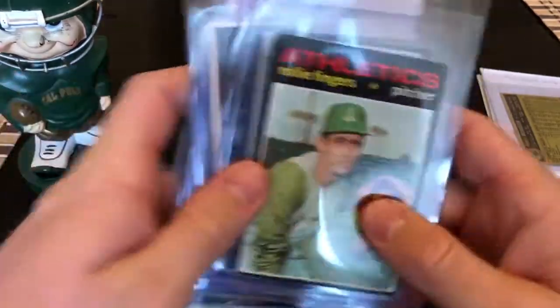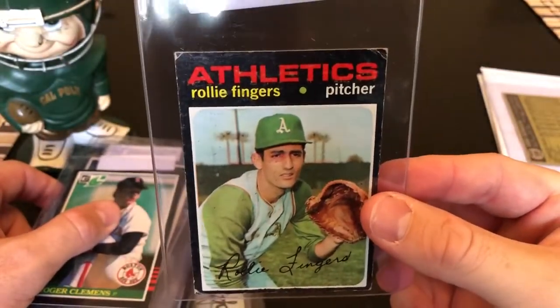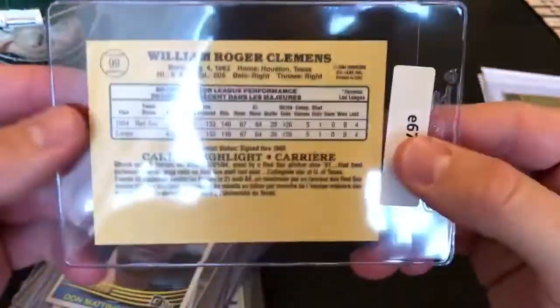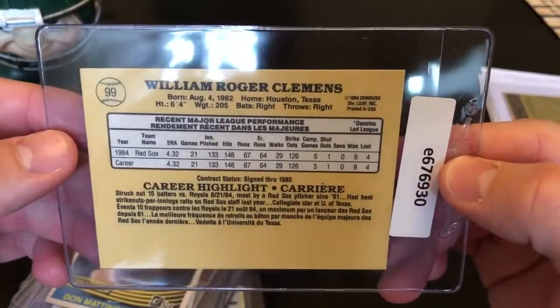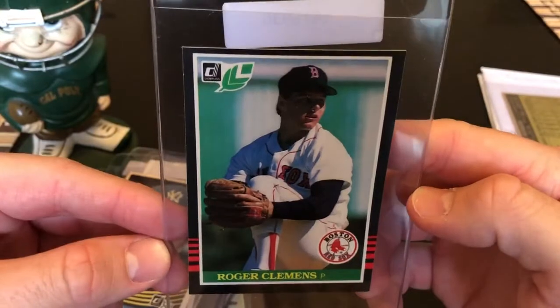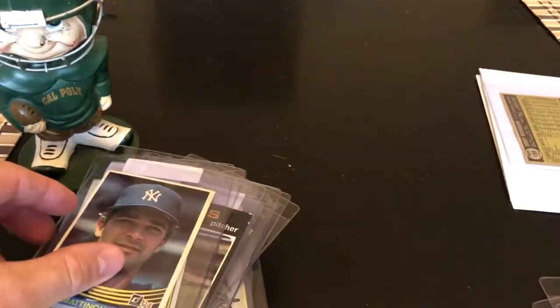Most of these are Greg Morris pickups. Rollie Fingers '71 Topps — pretty rough, I think I paid a dollar for it. Roger Clemens — this is the Donruss, pretty clean. Centering isn't perfect but still a pretty nice example of one of Roger's rookies.